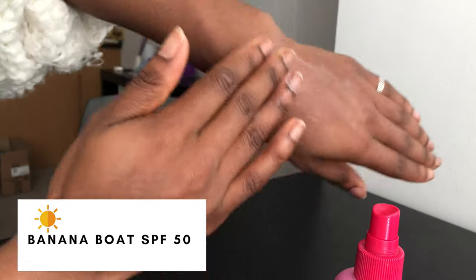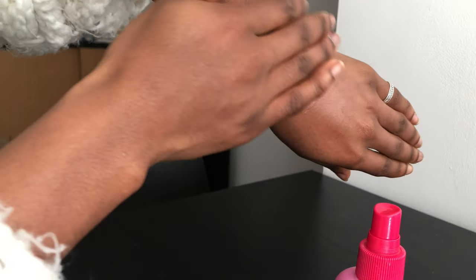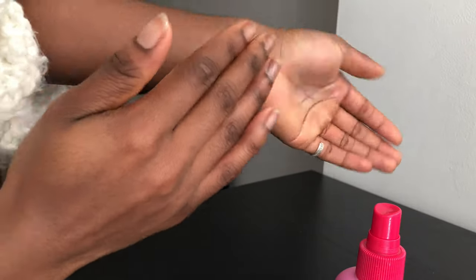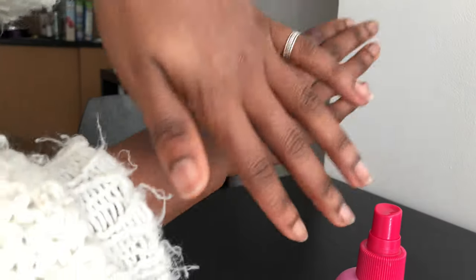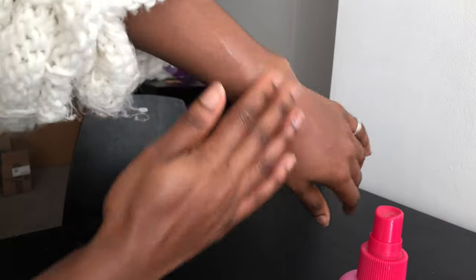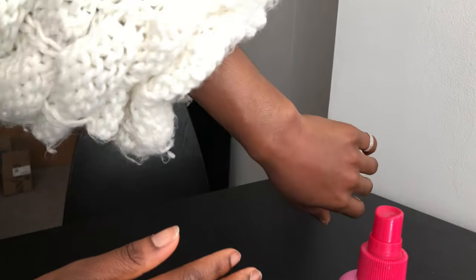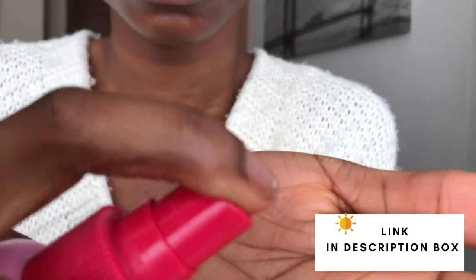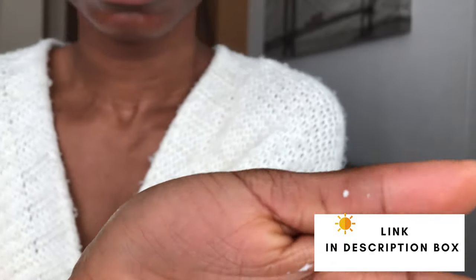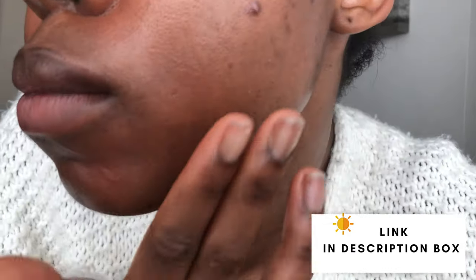Secondly, it's SPF 50. I always personally think that with SPF 50 you're going to get a greasy, ashy-looking sunscreen — but this is not the case. As you can see, I'm applying it on the back of my hands first, just checking that out. You can see how it just blends into the skin so well. It doesn't leave a white cast on the skin — it just absorbs perfectly into the skin.